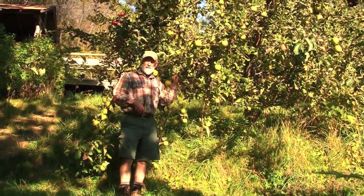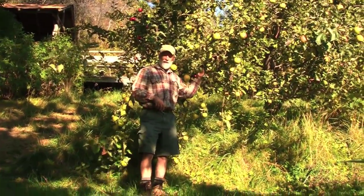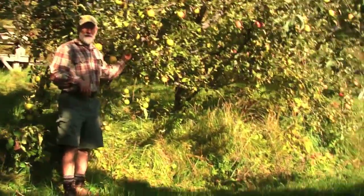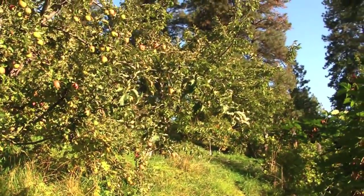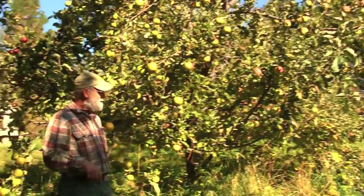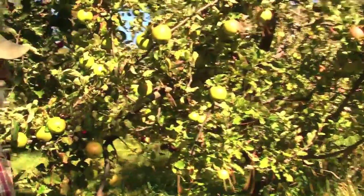Here we are in eastern Washington in the apple zone. Chelan County is one of the biggest apple producers in the state, so of course we have lots of apples on the place — probably twelve to fifteen kinds of apples — and always a lot of apples in our root cellar. Apple juice, apple pies, apple fritters.